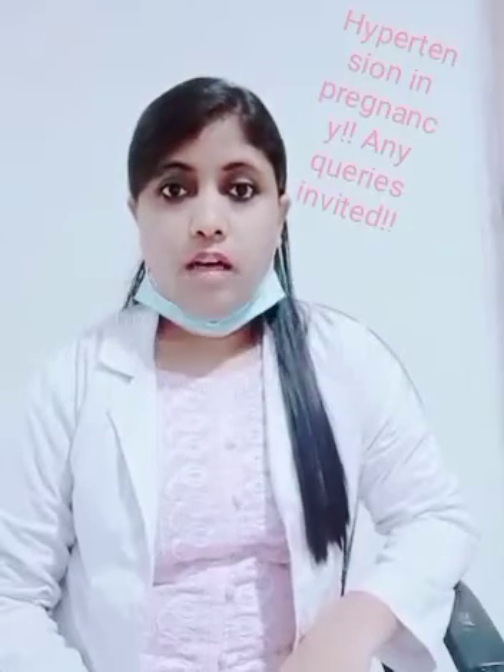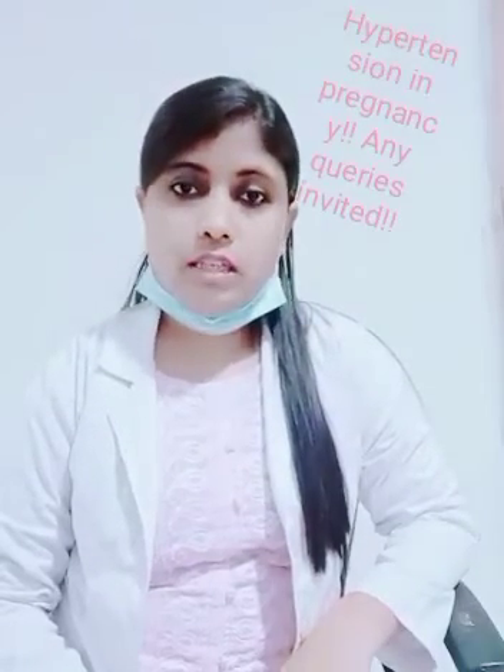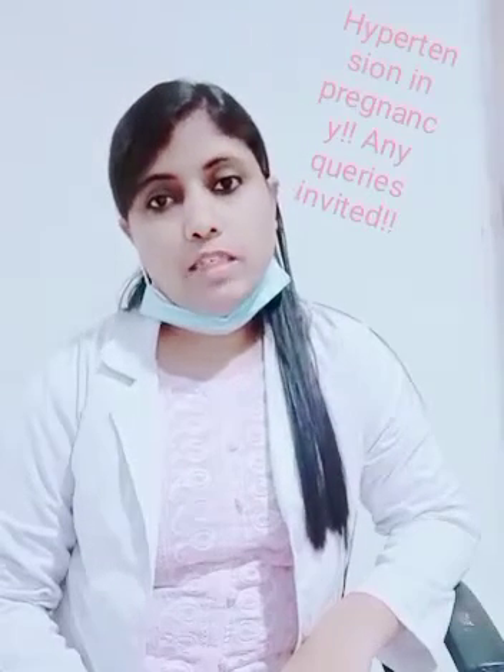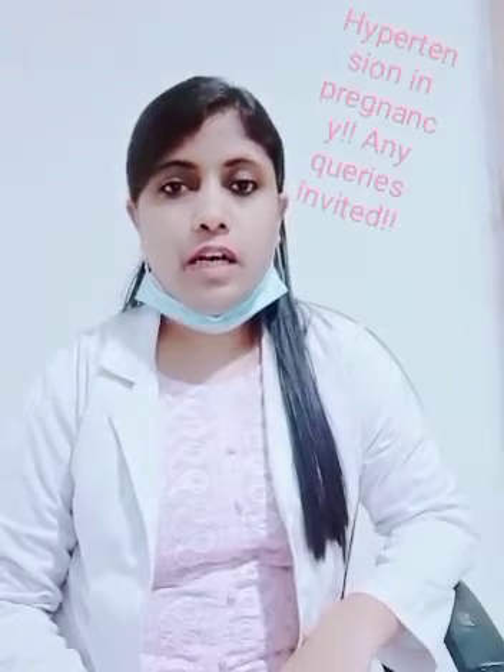Myself, Dr. Shaheen. I have done my MBBS from King George's Medical University, Lucknow, and my Master of Surgery degree from VMMC in Safdarjung Hospital, New Delhi. I am currently working in MJ-IMS Hospital, Muzaffarnagar.